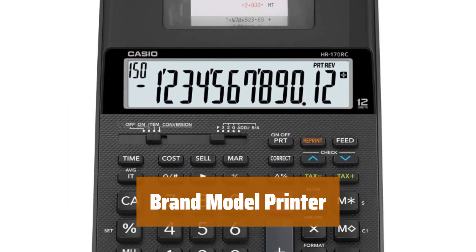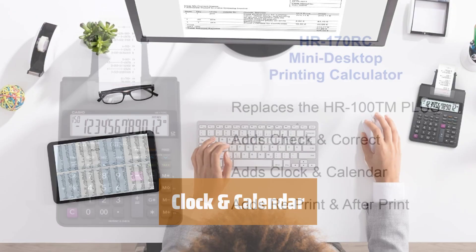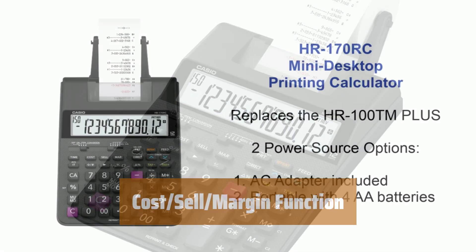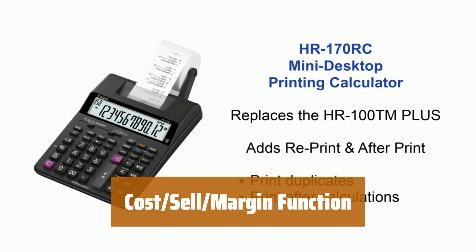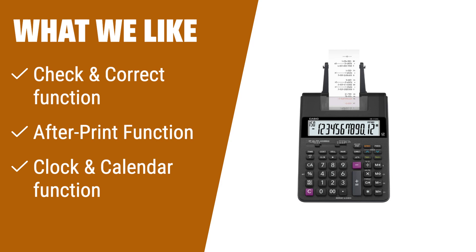Number 1. Easily check and correct any mistakes before printing. Print documents with corrections made after the initial print. Print the current time and date for your convenience. Quickly print duplicates of important documents. Calculate costs, sell prices, and profit margins with ease. Enjoy 2.0 lines per second printing speed. The Casio HR-170RC Plus is the perfect choice if you need a calculator that can handle printing and provide additional functions. With its check and correct function, you can easily review and correct your calculations, and the clock and calendar function lets you print the time and date.